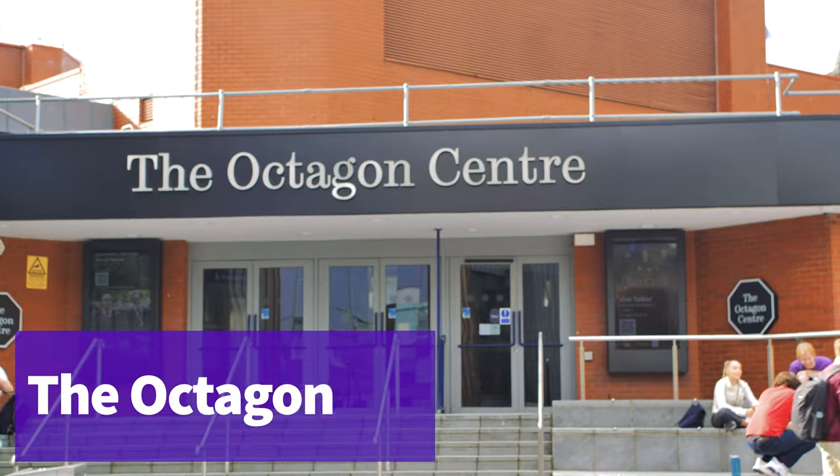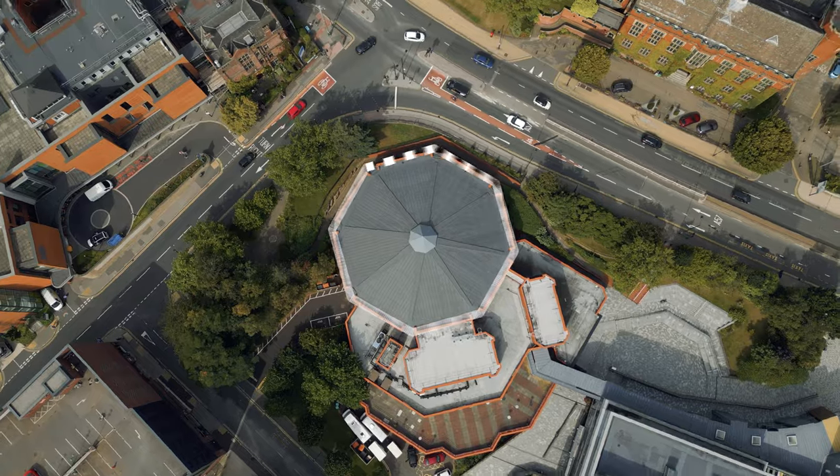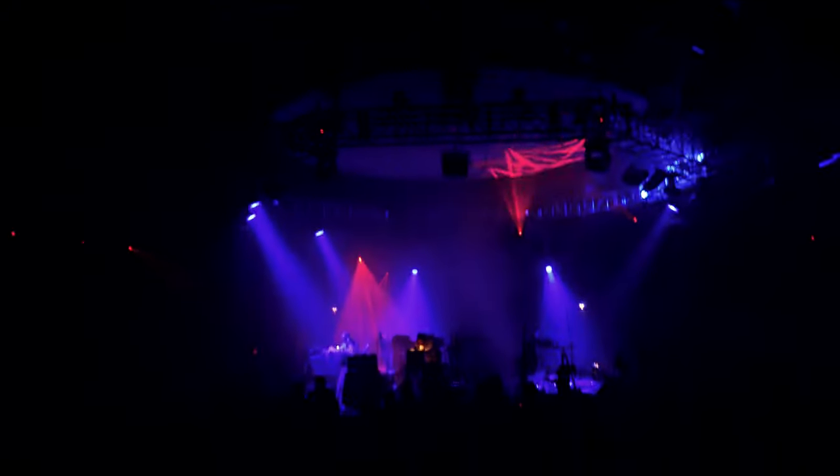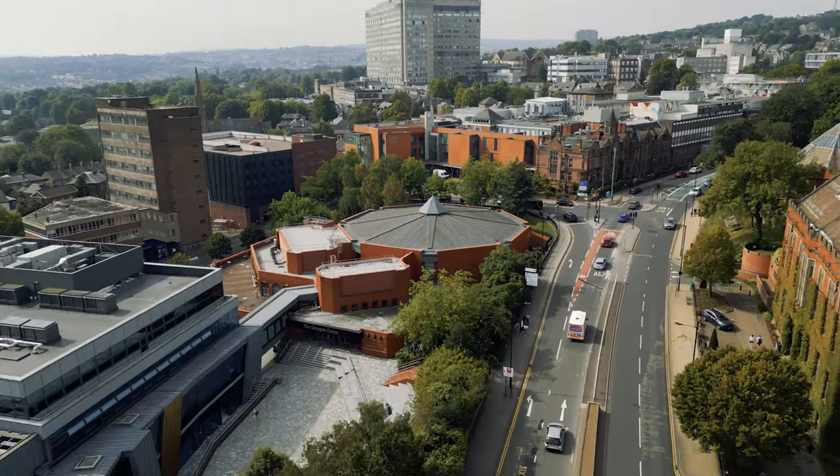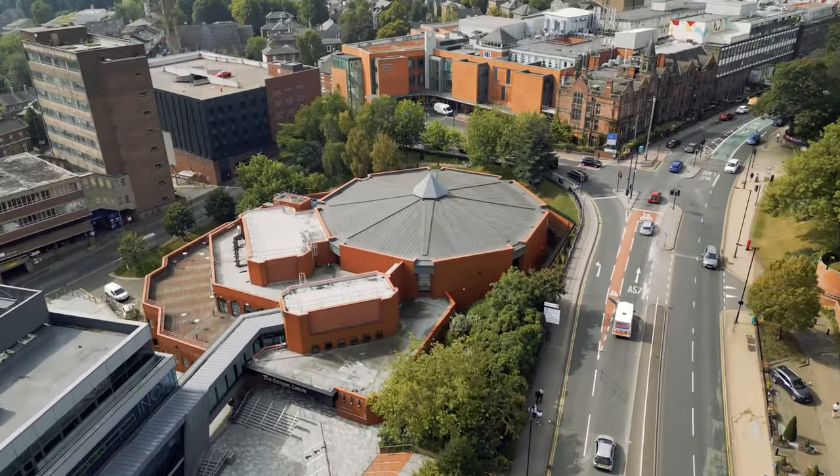This is the Octagon, right next to the Students' Union. It's a performance venue with massive flexibility, a capacity of over a thousand, and offers to host a range of gigs, shows and band concerts throughout the year.